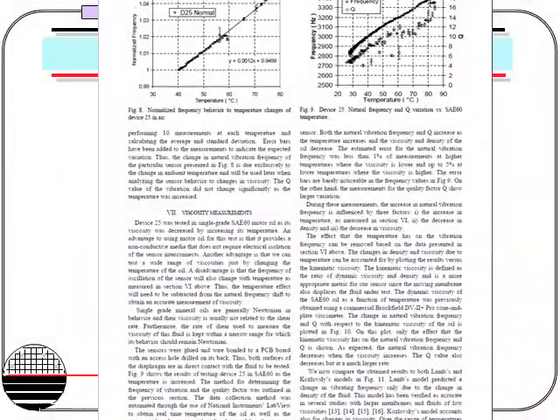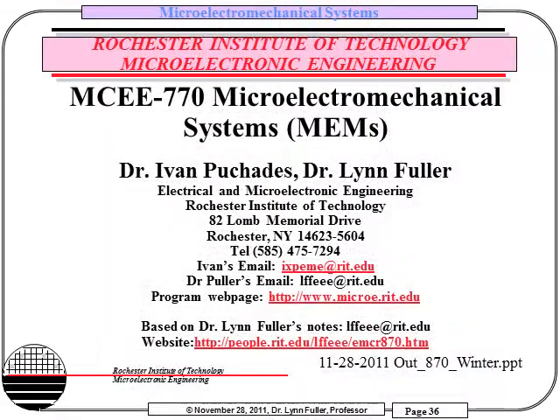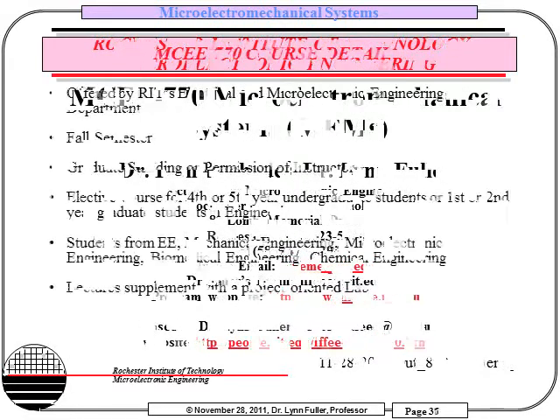Students are also required to prepare a project presentation and a final paper. For more information on this course, please contact Dr. Ivan Puchades or Dr. Lynn Fuller.